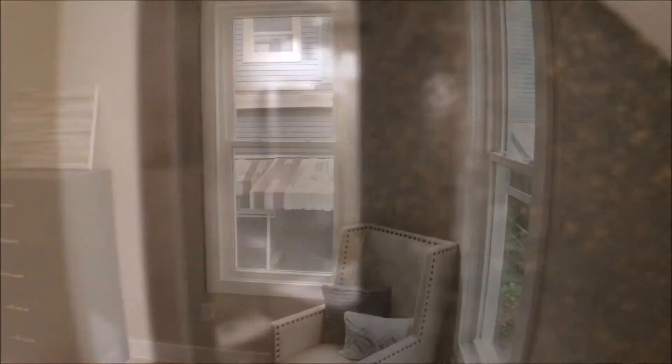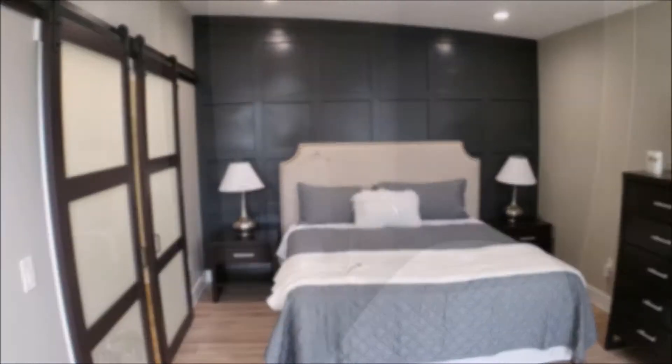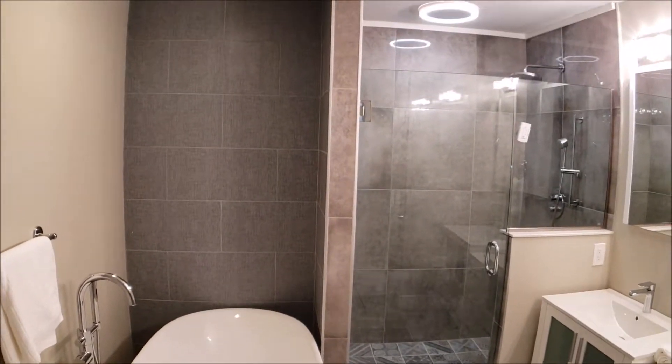Beautiful tile throughout. Master bedroom. Master bathroom is absolutely insane. Bluetooth speaker in the shower.